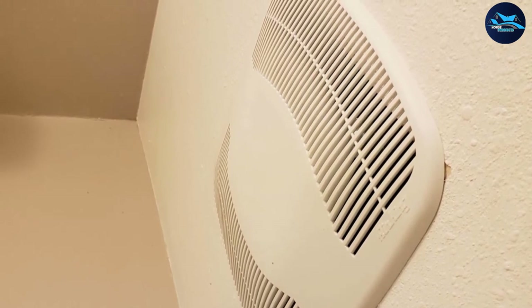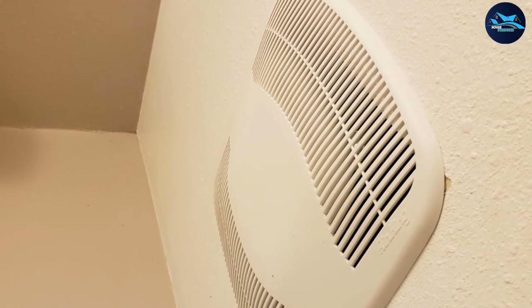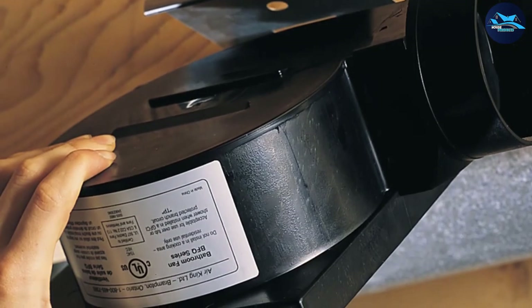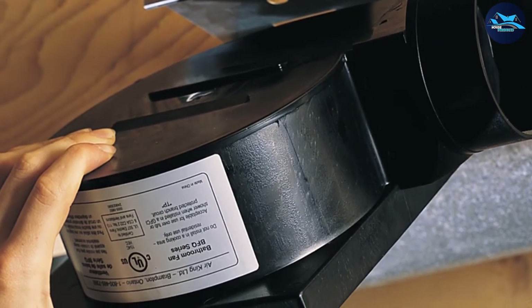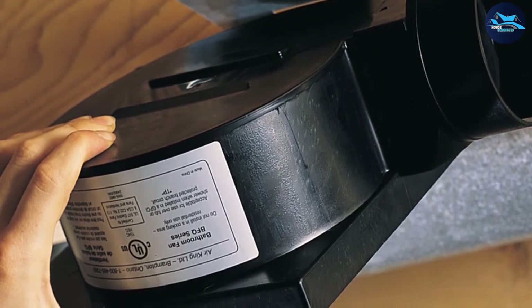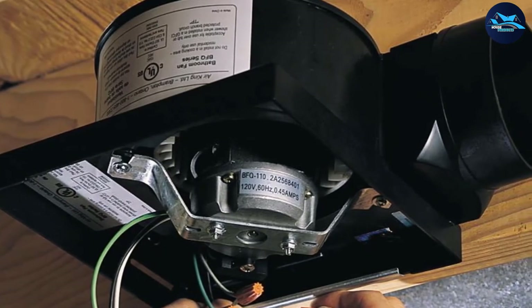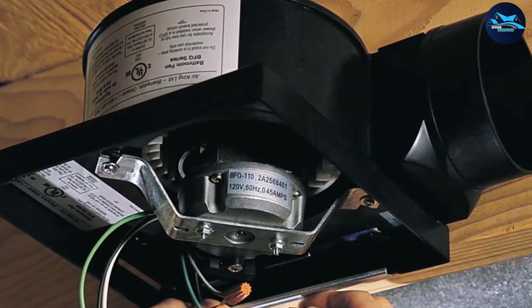The Air King BFQ 110 can handle continuous operation and is rated for ceilings insulated to R-40. It is HVI 2100 certified, Title 24 compliant, ASHRAE 62.2 approved, and UL listed for installation over a tub or shower on a GFCI circuit. It easily installs using the included snap-and-mount system, offering high-performance ventilation at a budget-friendly price.